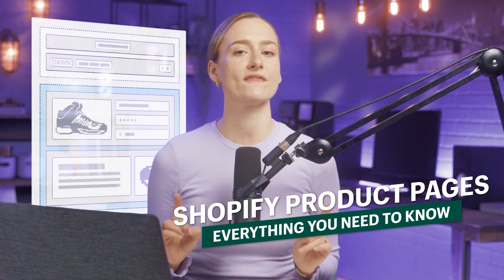Are you having a hard time setting up your product pages? Well then, you've come to the right place. I am Charisma Collins, a content creator and host with Learn With Shopify. Today I'm going to show you everything you need to know about Shopify product pages and how you can build a successful business with just one product — and it doesn't even have to be yours.